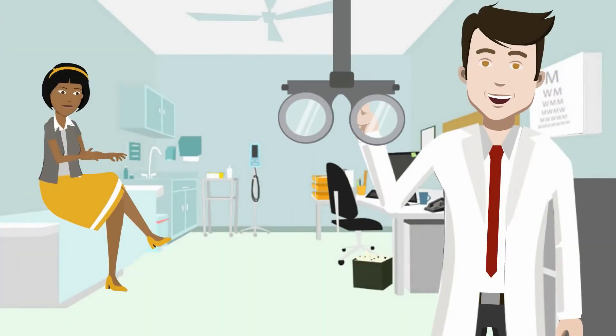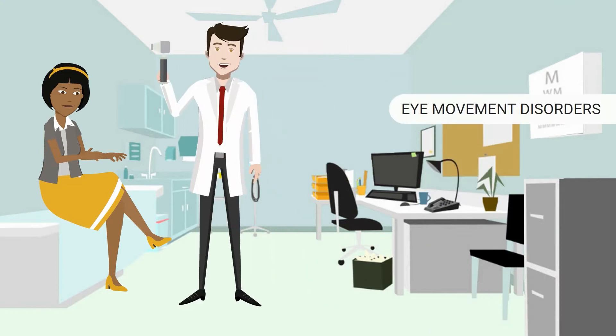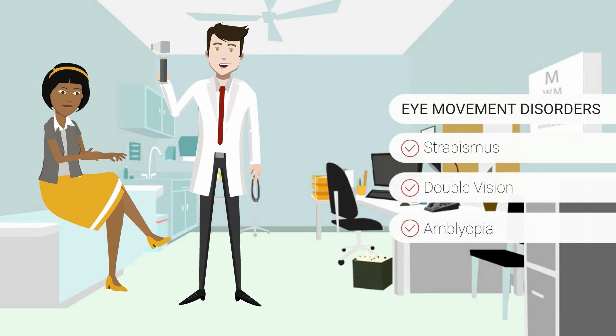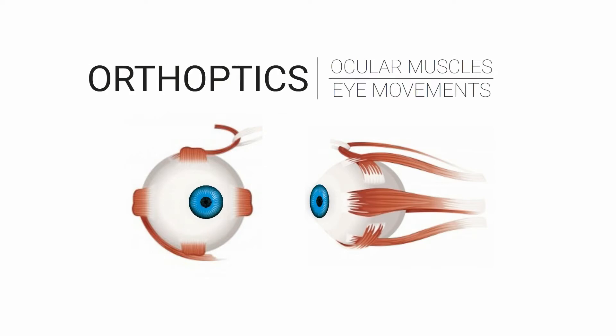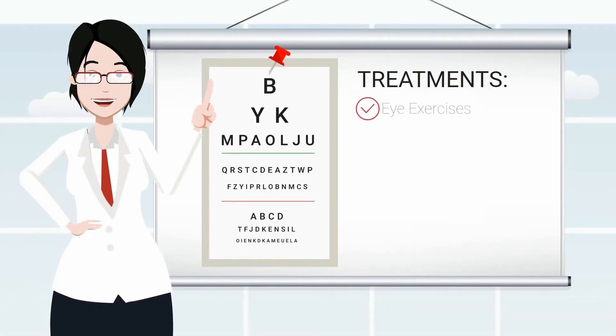Orthoptists were traditionally involved in the management of patients with eye movement disorders like strabismus, double vision, and amblyopia. With a thorough understanding of ocular muscles and eye movements, orthoptists provide various treatments such as eye exercises, prisms, and patching.